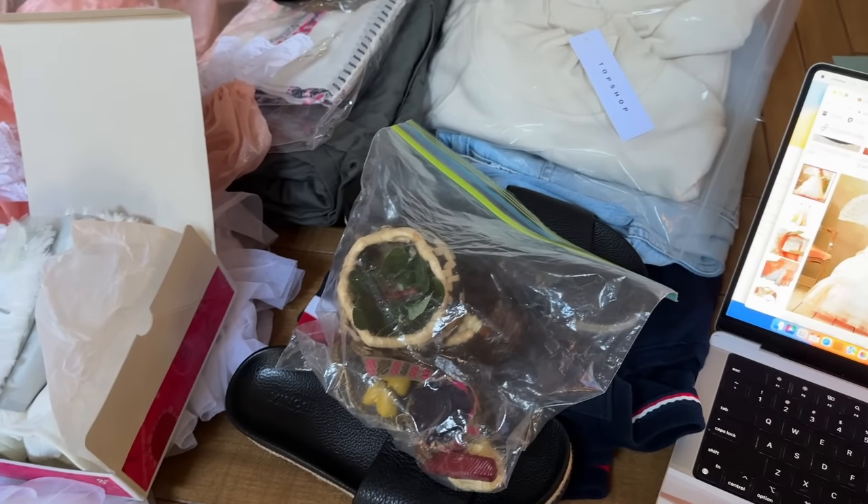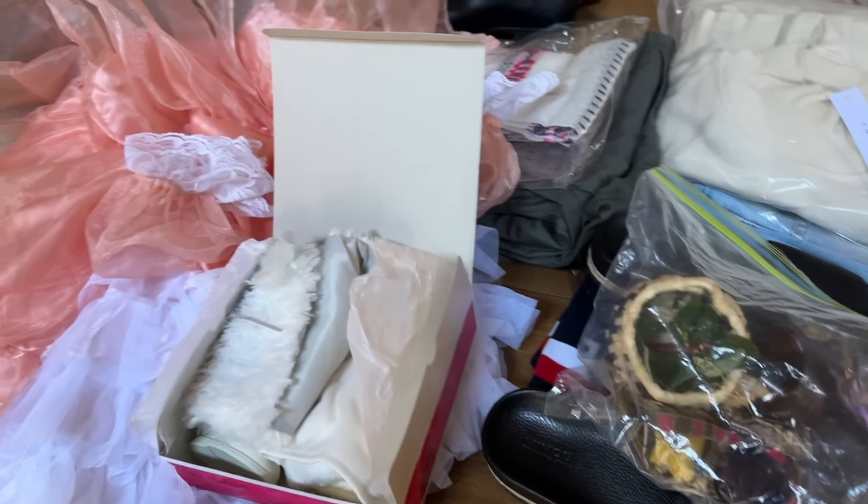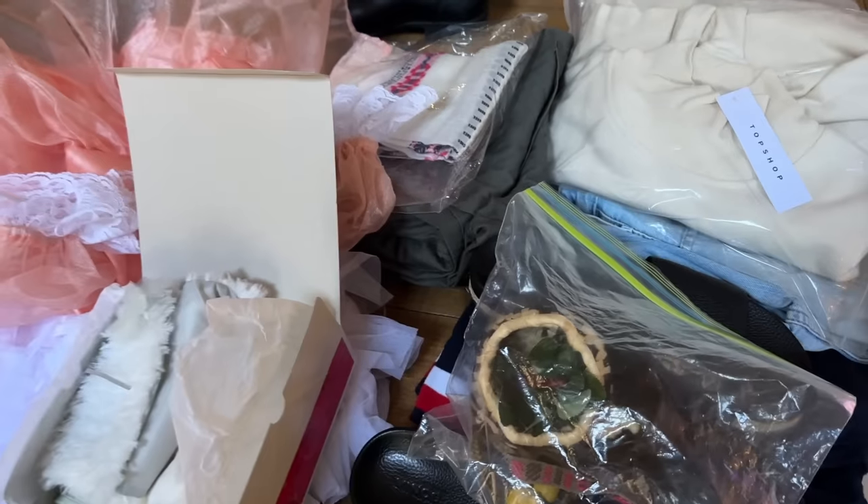Luckily it wasn't a really expensive pen. All right, so that's it for now. I might pull a few more things to share with you, or maybe we'll just go thrifting — depends on how much time I have.